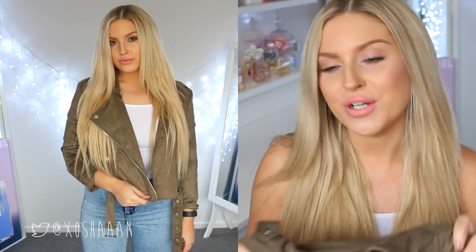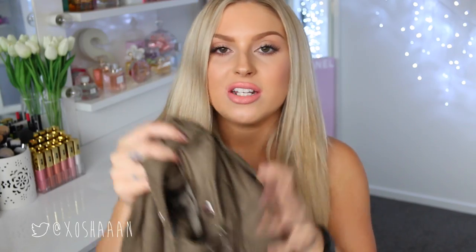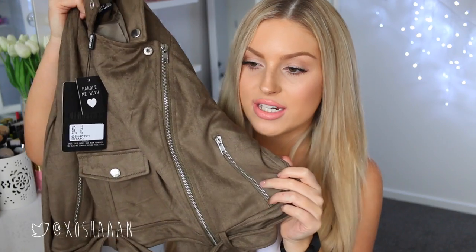I already have this jacket in a mustard yellow and I really wanted to pick up this color because I love army green. I feel like it really suits my skin tone, my hair color, and kind of matches my eye color. This jacket is so cute — it's a suede cropped jacket with lots of hardware and lots of pockets. It's just adorable. It looks so cute with high-waisted jeans, a plain t-shirt, some boots — cute and quite edgy.